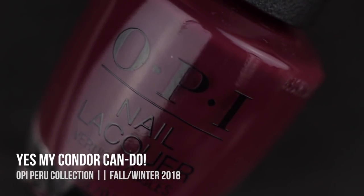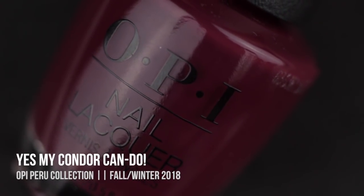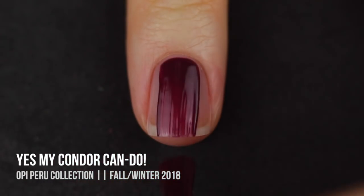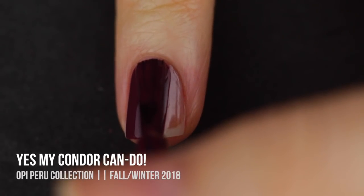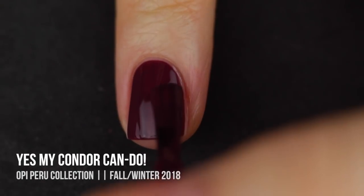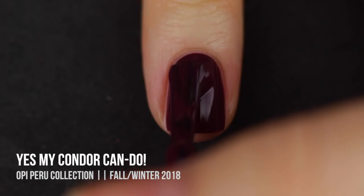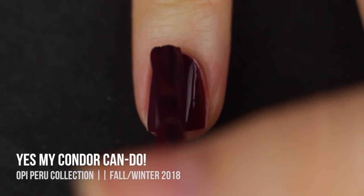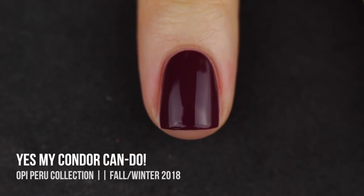Next we have Yes My Condor Can Do, and this is probably my favorite in the collection. The best way I can describe it is that it's like the Hershey's wrapper color — a reddish-brownish purple, opaque in two coats, and super insanely gorgeous. This is the first one I put on when I got this collection and I did not want to take it off. I am in love with it.